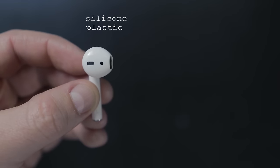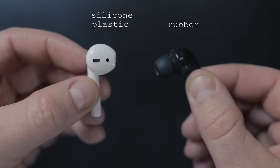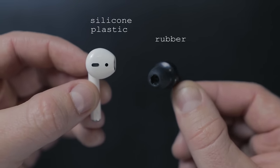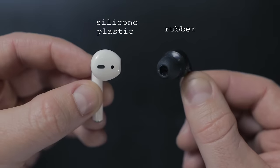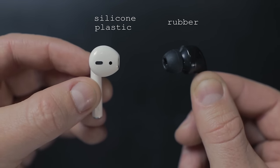AirPods are made of a rigid silicone plastic, while these older headphones have rubber tips. The rubber is going to have a way higher coefficient of friction, and earwax will drop that number for both types of headphones — but because of how AirPods interact with your ear anatomy, that really doesn't matter anyway.